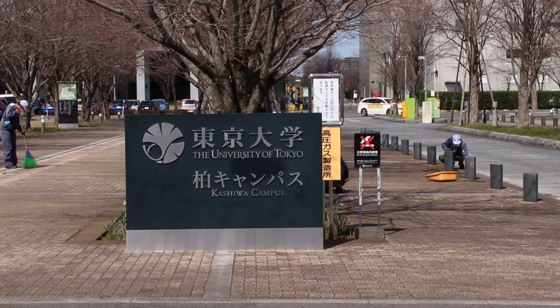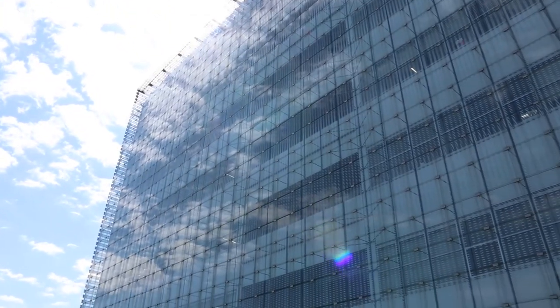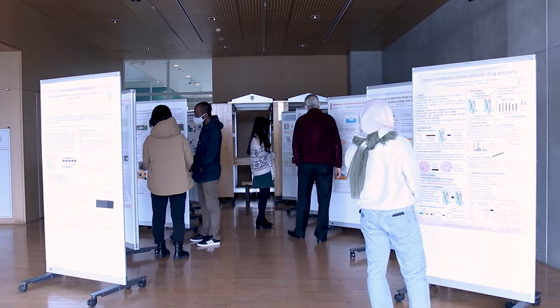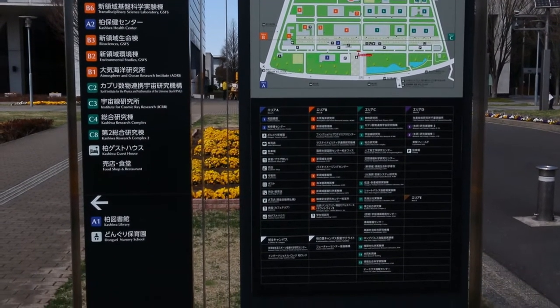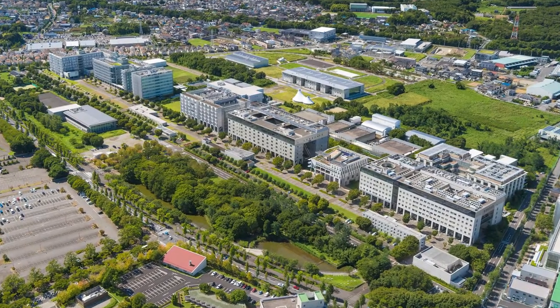Kashiwa campus is the newest campus of the University of Tokyo and was established with the vision of building a new community with a strong interdisciplinary and international character. This campus is mainly focused on research, having more than 10 research institutes and centers. It also has classes for masters and PhD students in the graduate schools.